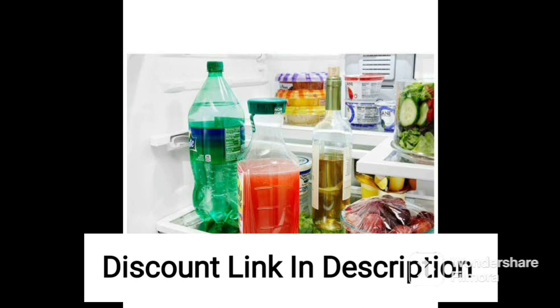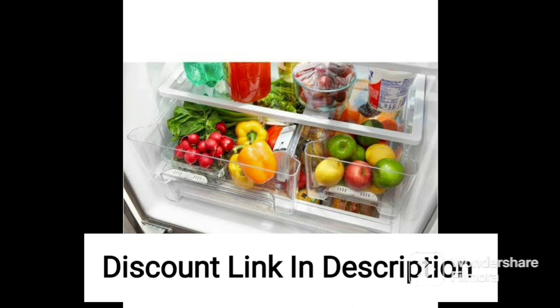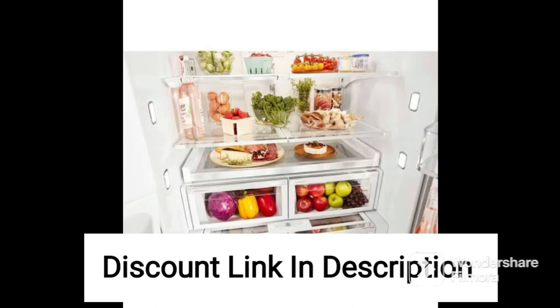One of the best features of this refrigerator is its inverter compressor technology, which helps it consume less power and operate more efficiently. The refrigerator has a three-star rating, making it energy-efficient and helping you save on your electricity bills.